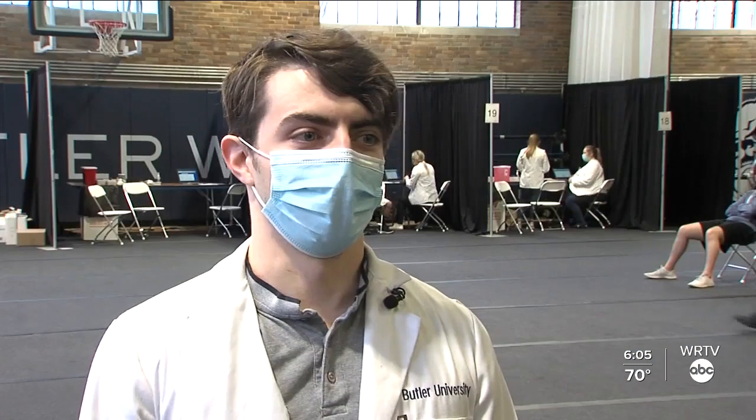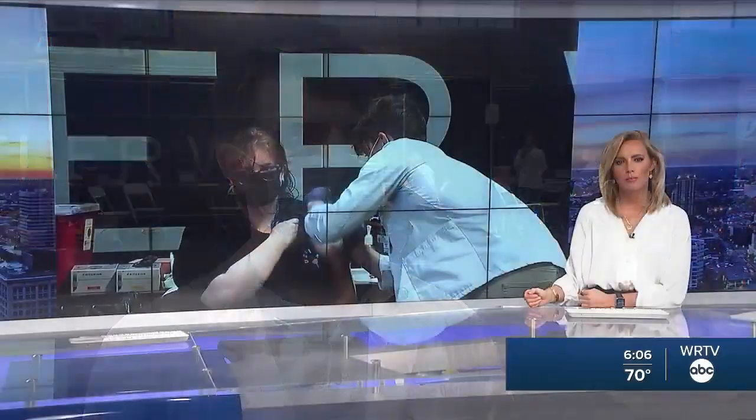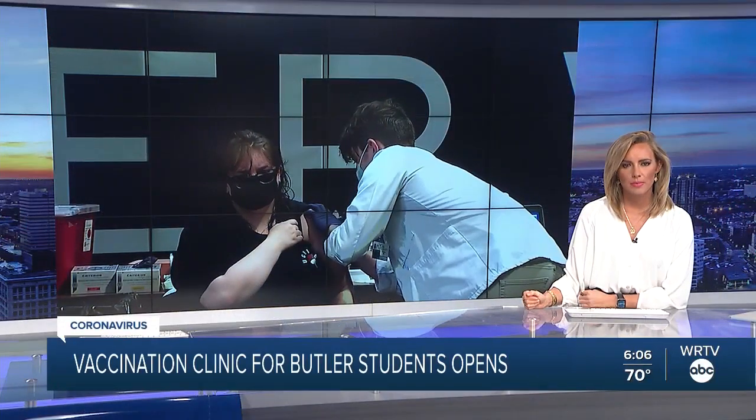When pharmacy students started their P1 year, they had no idea there would be a pandemic coming up, so this was a perfect time to put their skills to the test. Butler University pharmacy students are helping vaccinate their fellow Bulldogs. The university is making it easier for its students to get vaccinated, hosting a clinic just for them for the next three days, partnering with the state to vaccinate as many students as possible before the end of the semester. WRTV's Stephanie Wade gives us a look at the effort taking place inside Hinkle Fieldhouse.